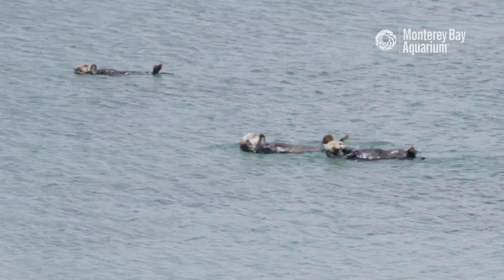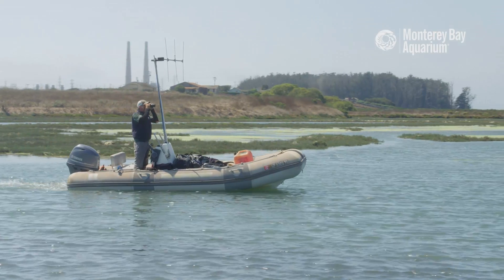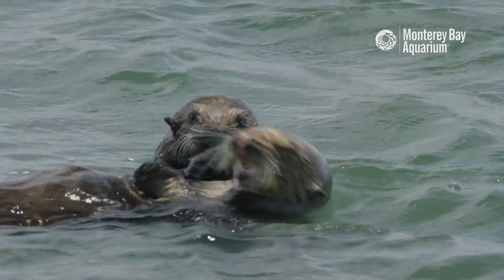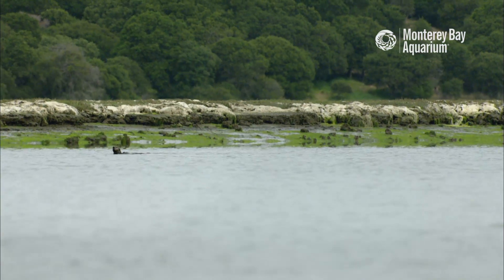Surrogacy works. This experiment that we've been conducting in the Elkhorn Slough — turning this from a small population of 20 otters to over 140 otters today and all the changes and the benefits in that ecosystem — now we understand that we can take this show on the road. We can try this in other places and in a rather short period of time can turn around California's coasts and make them more resilient by putting otters in areas they haven't ranged for decades or perhaps centuries.